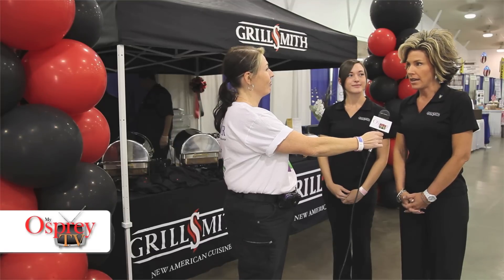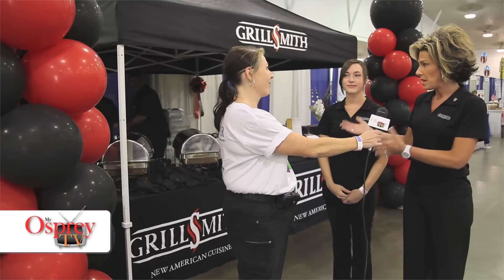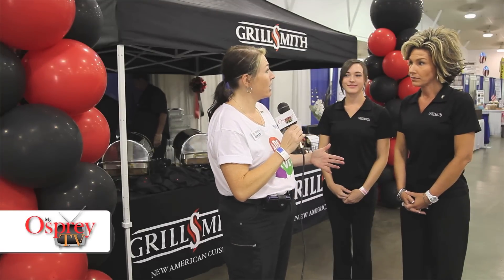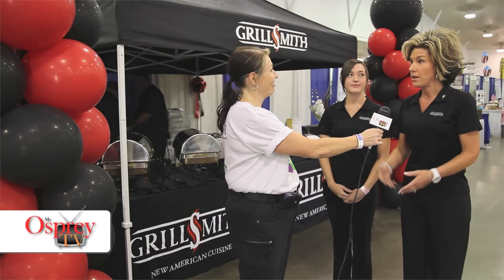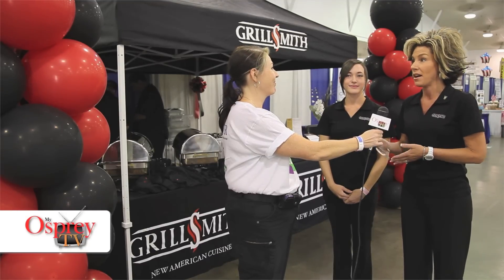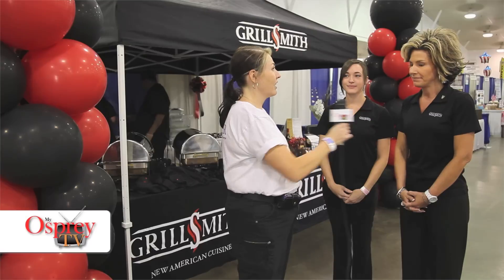We try to make our booth look like Grillsmith. We want to represent off-site what we do on-site, so when people look at this we think it's going to encourage them, if they haven't been to our restaurant, to come out and check us out. As an event, the Business Expo is awesome because we get so many people who have never been to the Brandon Grillsmith location. When they come here they see us, then come visit us — we give them coupons to come back. It's a great thing for us.